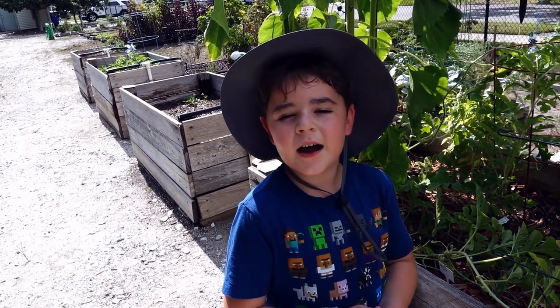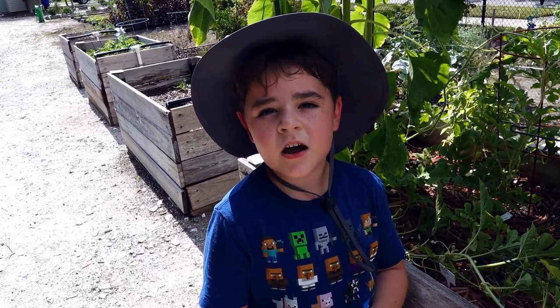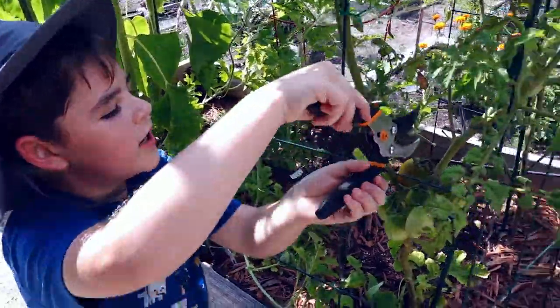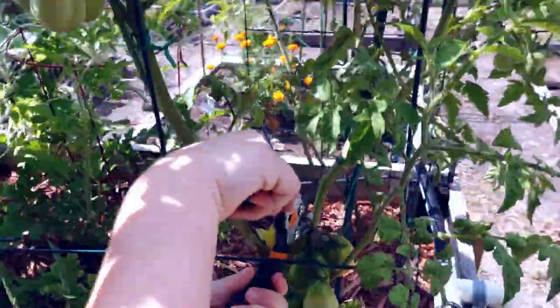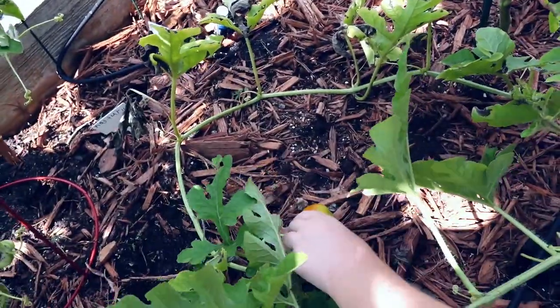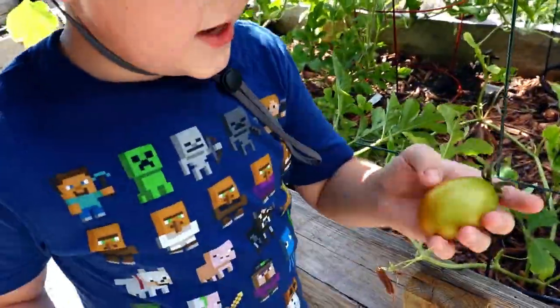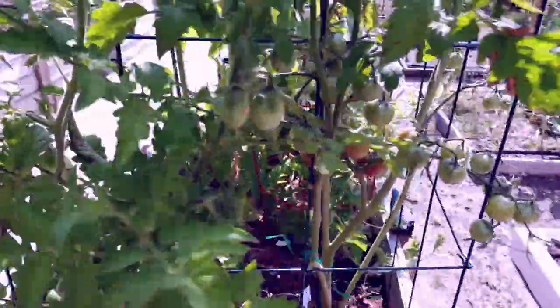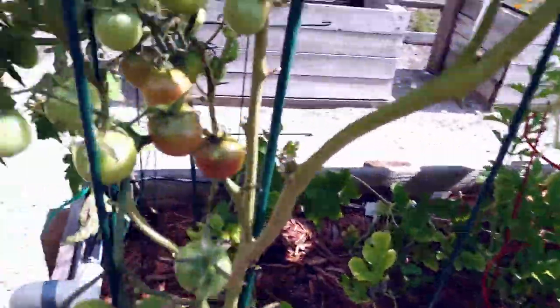So when our tomatoes are yellow, we pluck them — so let's do it. Whoa, let's see that big boy. Yeah, that's a big boy. Alright, here's one. And now let's go over to our other tomatoes.